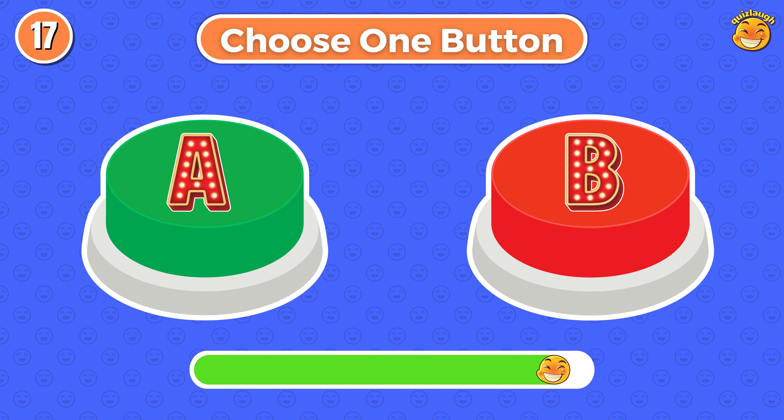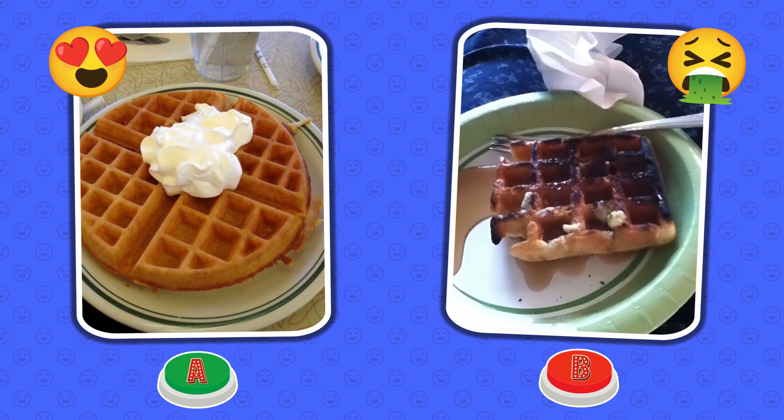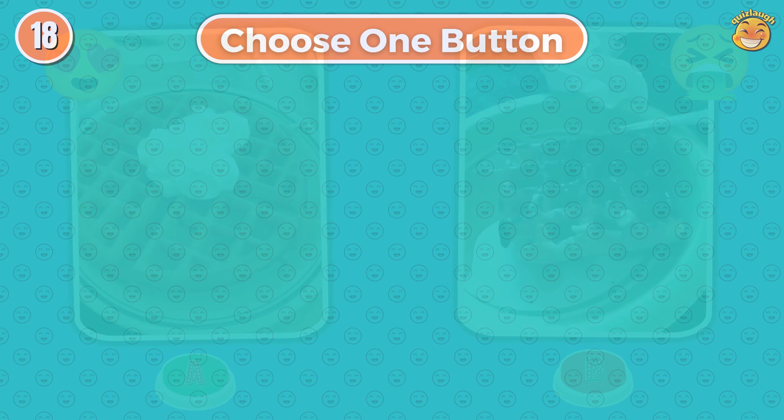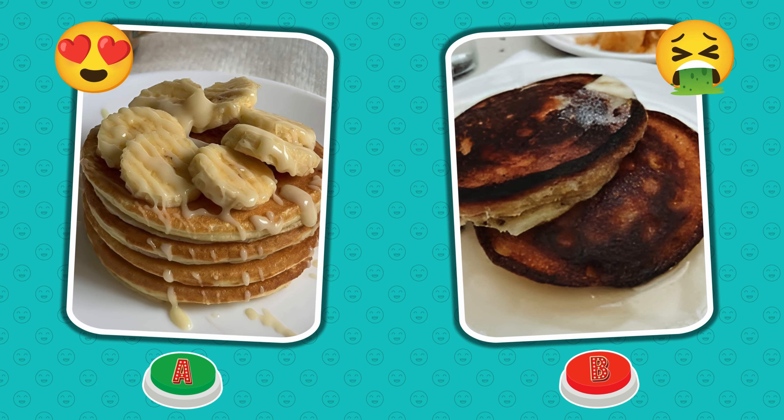Choose one button. Round 17. Oh my God! I chose button A — fried eggs with lots of pepper. Choose one button! Round 18. Are you lucky?